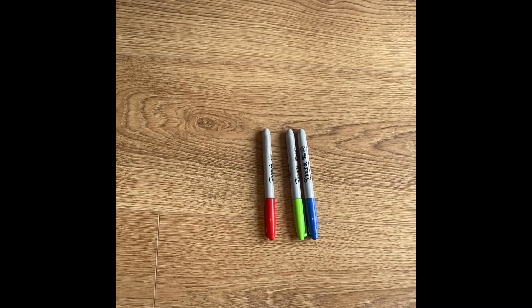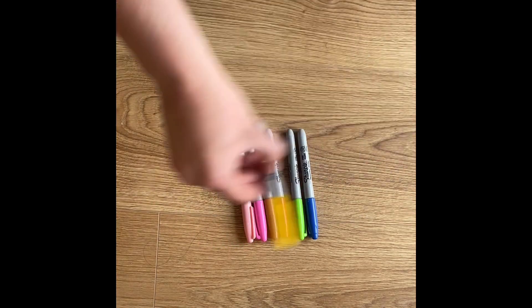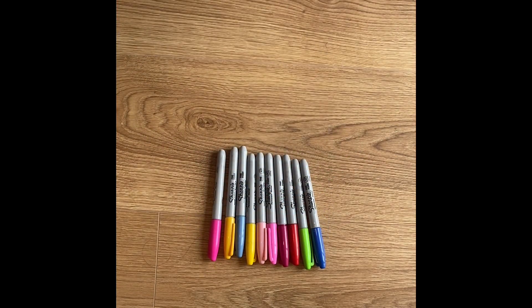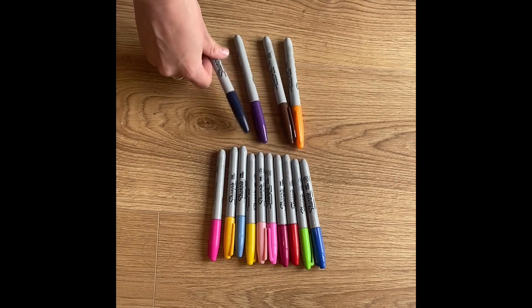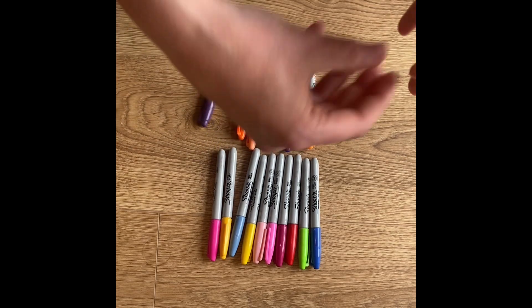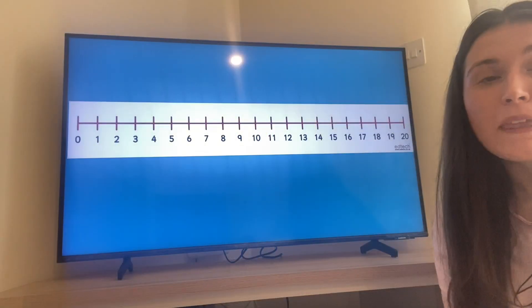Now I've found some objects too but I'm not quite sure if I've got twenty. Can you count along with me to double check? One, two, three, four, five, six, seven, eight, nine, ten — so there's ten pens and I'm going to carry on. Eleven, twelve, thirteen, fourteen, fifteen, sixteen, seventeen, eighteen, nineteen, twenty. Look at that — I've got twenty pens! Do you have twenty counting objects too? Fantastic!